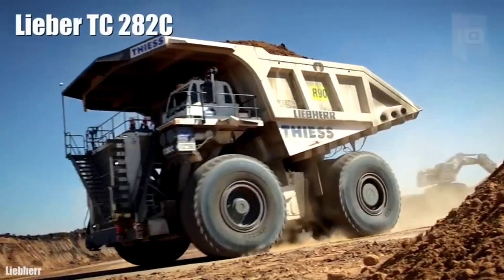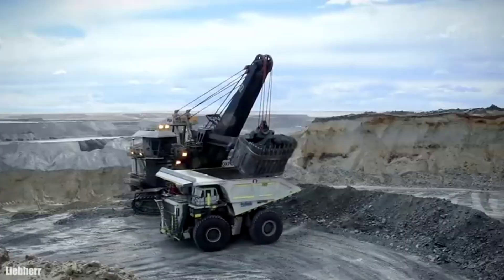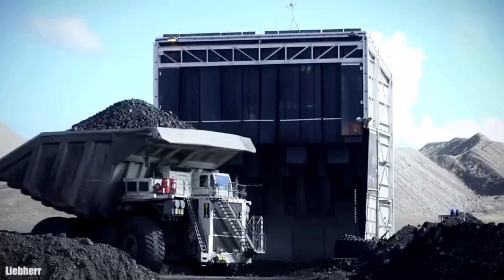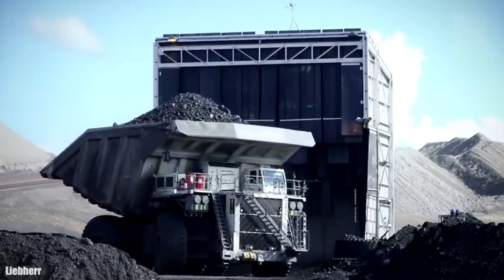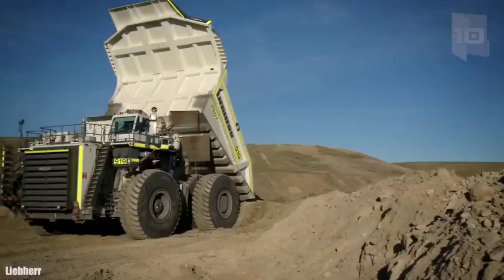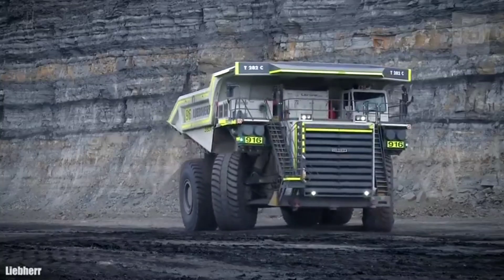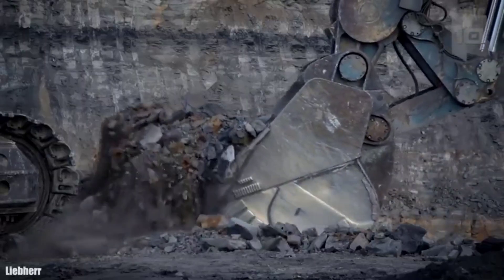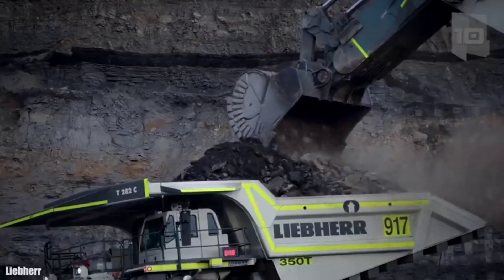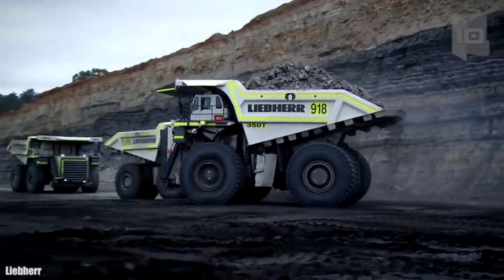Number 5: Liebherr TC282. It was manufactured from 2004 and is used in large gold, copper, or iron mines. It measures 47.5 feet in length by 28.5 feet in width and 24.2 feet in height. It weighs 237 tons and can carry a weight of 360 tons. It has a diesel engine with 3,650 horsepower and can reach a speed of 34 miles per hour. Although this model is no longer manufactured, it is still used in mines around the world and each unit costs approximately 5 million dollars.